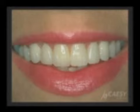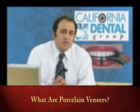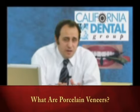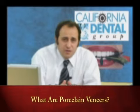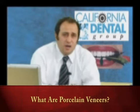Porcelain veneers are one of my favorite things to do for our patients, because not only do they impact the patient's smile, they also have a big impact on the patient's self-confidence and overall outlook.